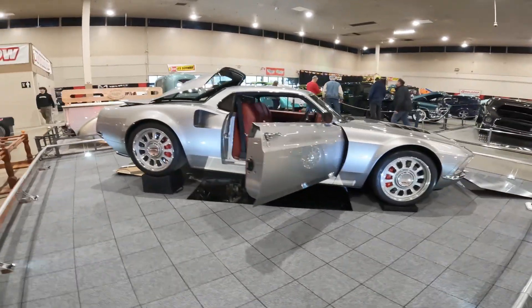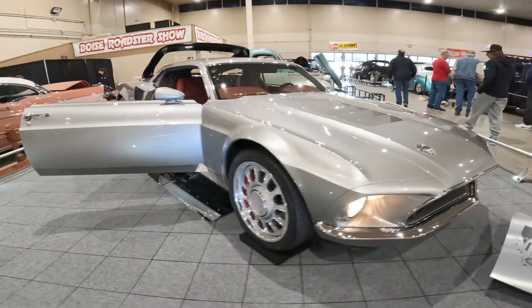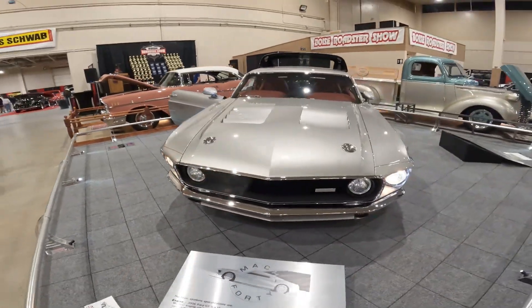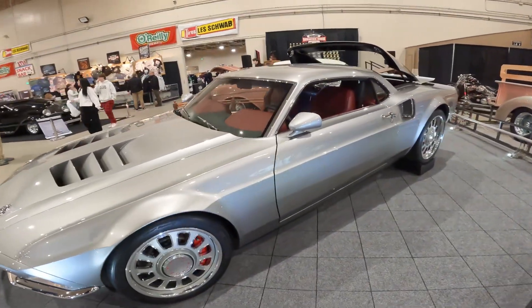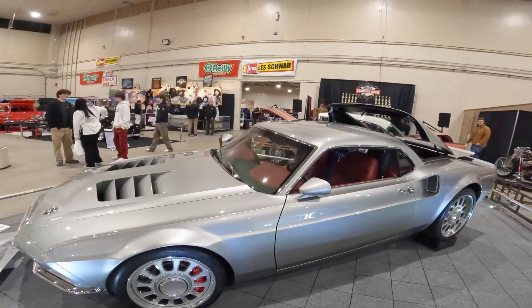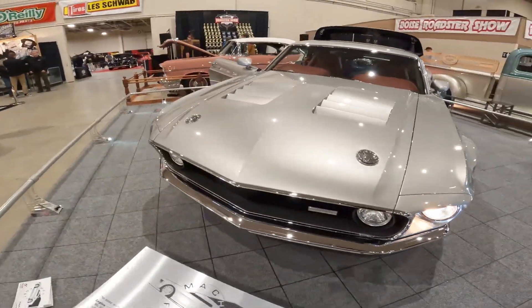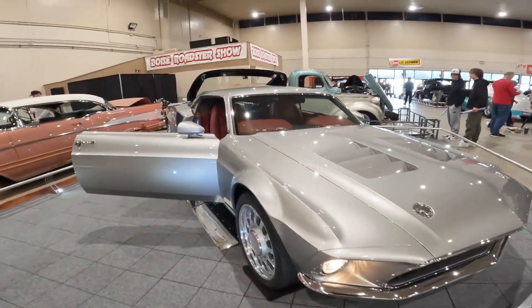This thing is just phenomenal — it has a Ford GT 5.4-liter dry sump motor in the back. It is mid-engine, and I wish I could get in there and show you guys more. Just a beautiful work of art. Mid-engine Mustang, SEMA award winner.